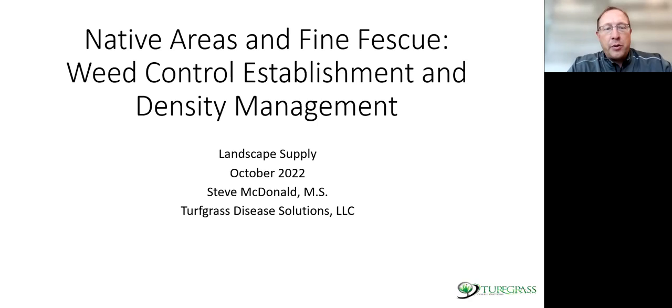Steve graduated with a Master's of Science degree from University of Maryland, where he studied and worked with Dr. Dernoeden and Dr. Kaminsky, currently up at Penn State. While at University of Maryland, Steve worked for three years in the turf disease diagnostic lab and received hundreds of samples per year.